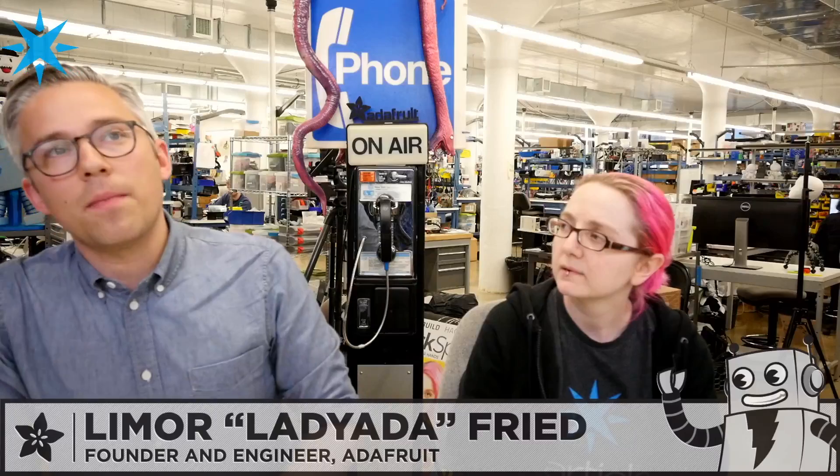What are some examples of what customers use Particle for? A lot of different things. Companies use Particle for filtration systems in factories, and also to connect air conditioners for service and maintenance. Why would you want the internet in your air conditioner? Well, the thing about air conditioners is that they break.